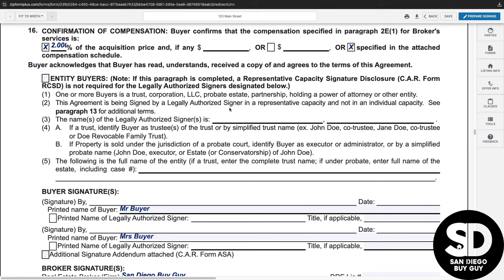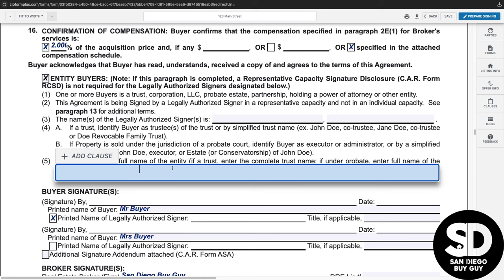Prior to the signature block, there is the ability to choose if the buyers will be represented through an entity — typically a limited liability company, a trust, or other legal entity. If this is the case, make sure that the Entity Buyer's Clause is checked and fill in the appropriate sections.